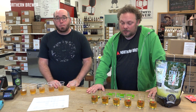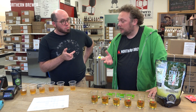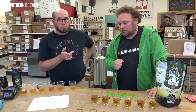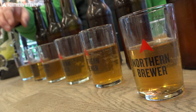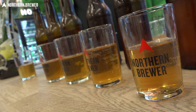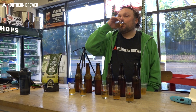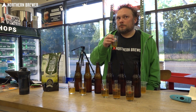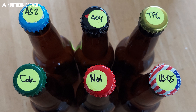The other three are Cote de Blanc from Red Star — a white wine yeast and a perennial staff favorite — Nottingham, an English ale yeast and one of the most widely recommended online, and of course good old US-05, probably the most popular yeast in the world. We appreciated that those were bottled with American flag bottle caps.